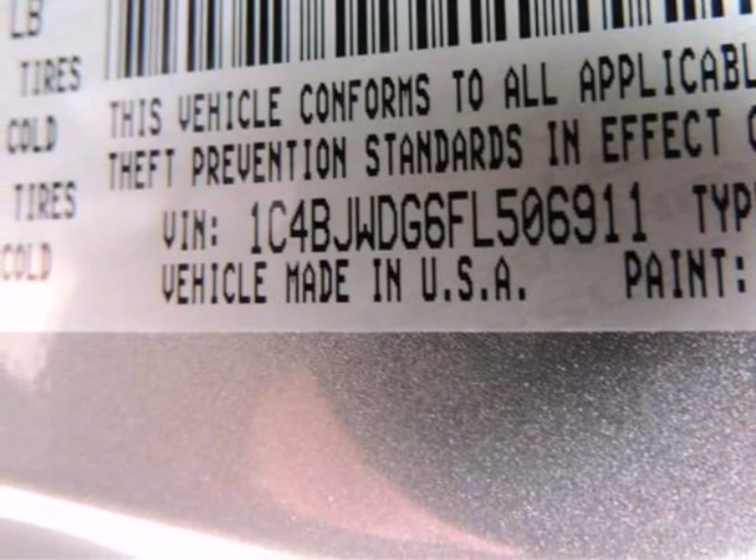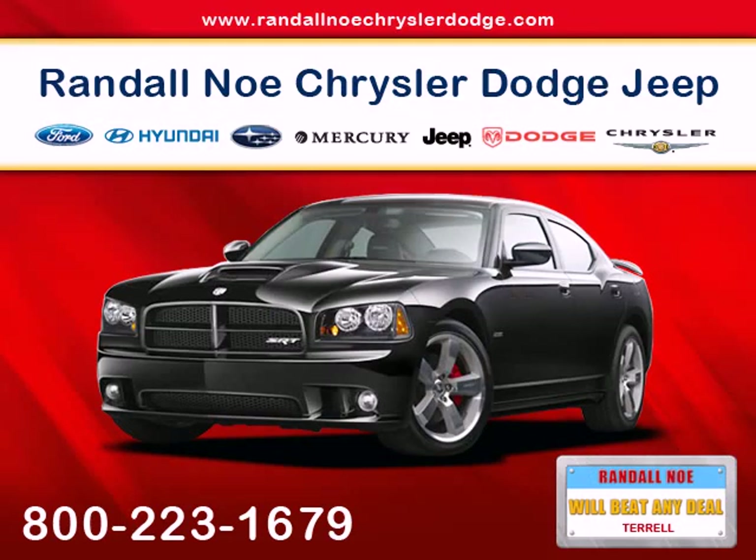Also, please note, we take great care to keep our listings up to date, however our inventory changes daily.